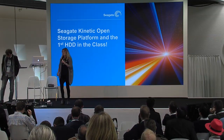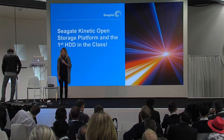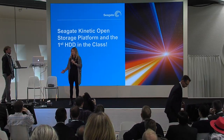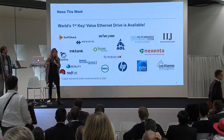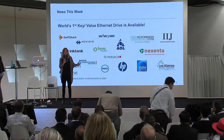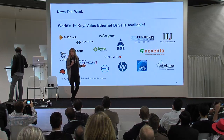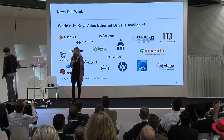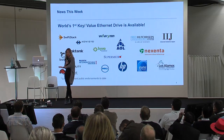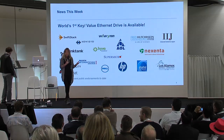Hello everybody. I'm Allie. I lead the advanced storage team at Seagate, and we are going to talk to you a little bit today about Kinetic. The Kinetic Drive was introduced yesterday. We have some big news this week. It's the first — the world's first Ethernet and key-value hard drive. It has some really important implications for all of us for storage and for total cost of ownership. We're going to do a live demo, and first I'm going to take you through a little bit about what it is and why we're so focused on object storage.